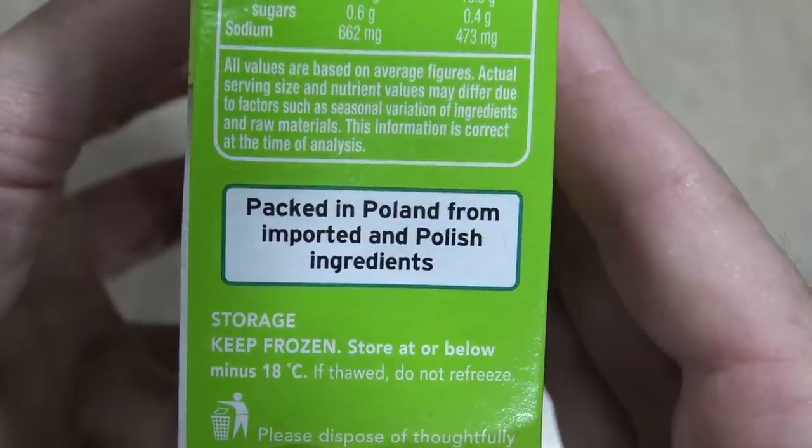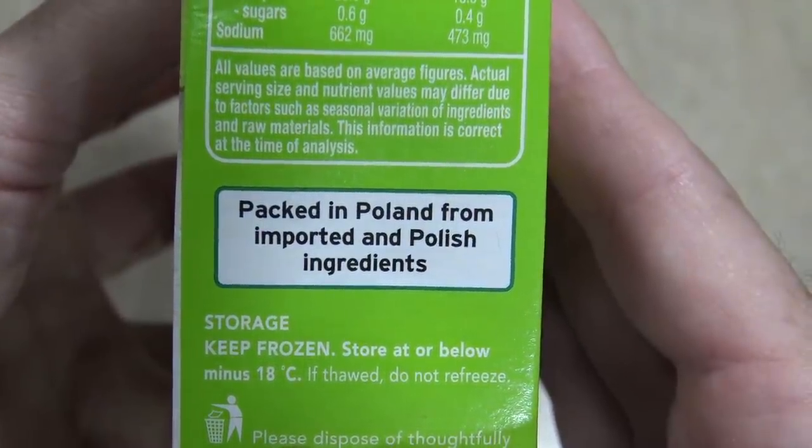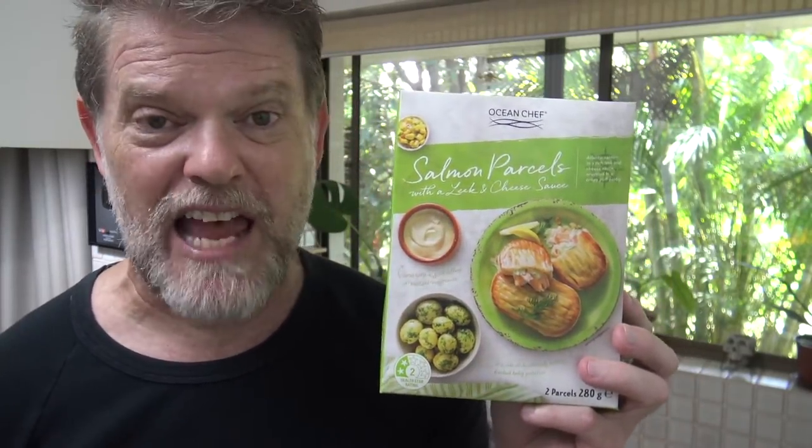Oh, I just noticed down here where it's made — packed in Poland from imported and Polish ingredients. Now I'm no geographist, but isn't Poland on the Baltic Sea? Not the Atlantic! So how are they getting their Atlantic salmon? It should be called Baltic Sea salmon, shouldn't it? Now I'm not a big fan of Atlantic salmon — it's up there with all that pollution and radiation in the Northern Hemisphere. Tassie salmon is the best and most delicious, coming from those beautiful, fresh, clean ocean waters of the Southern Ocean.